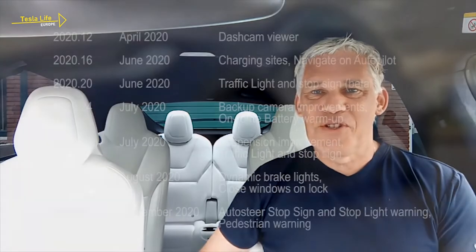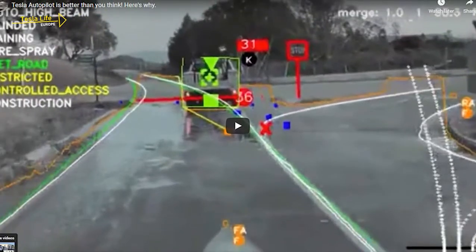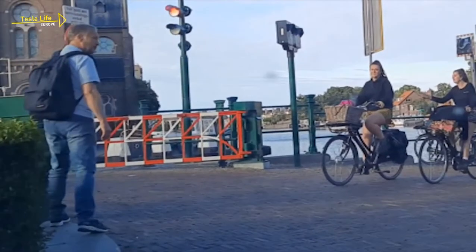Tesla Autopilot is getting better with every software update, and software updates have been published on a monthly basis. So let's see how good Autopilot has become at analyzing what the onboard cameras can see and how accurate it is — for example, at detecting a pedestrian who wants to cross the street. I was actually positively surprised. Take a look.